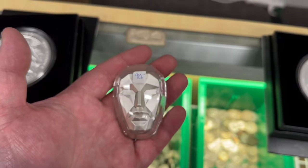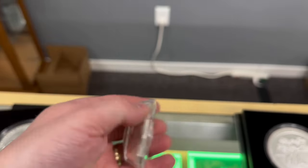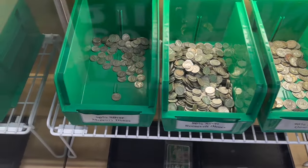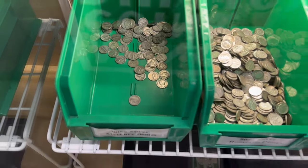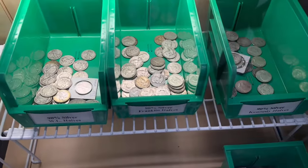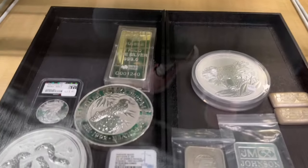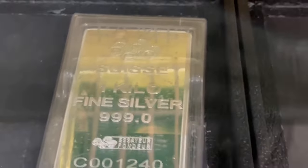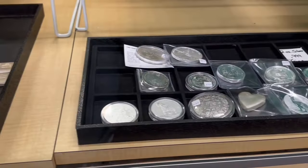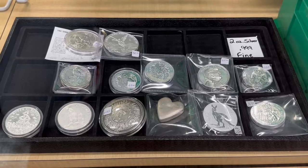We also have a 2-ounce mask — a fairly new piece we picked up — priced at $90. 90% silver remains as popular as ever. That's all I have left for Mercury Dimes, but I have more on order. We stock a good amount of Roosevelt Dimes, Quarters, and the three types of halves as well. Nothing much new in this case, but this PAMP Swiss Kilo is newer — probably wasn't in the last video. And we got a couple of new 2-ounce pieces as well.